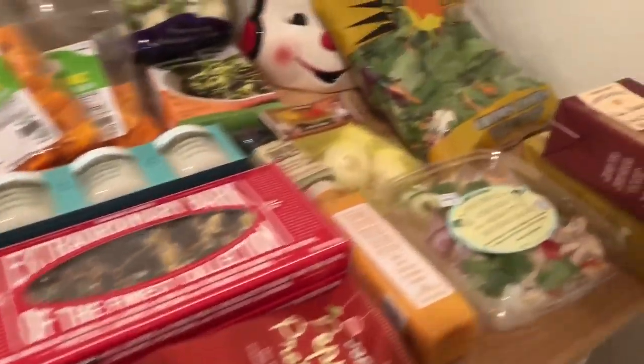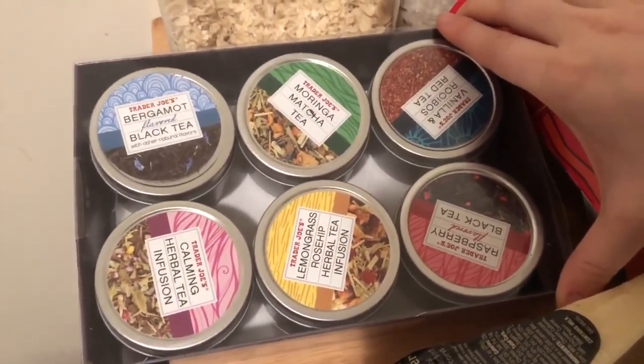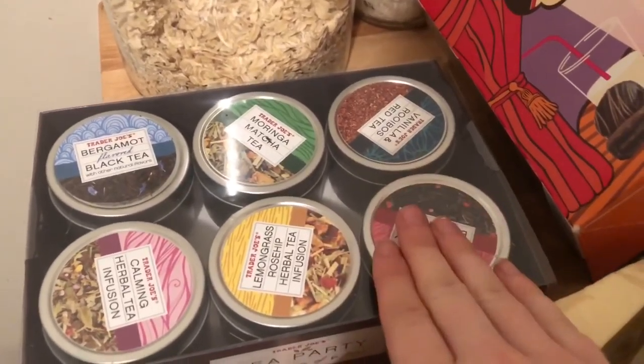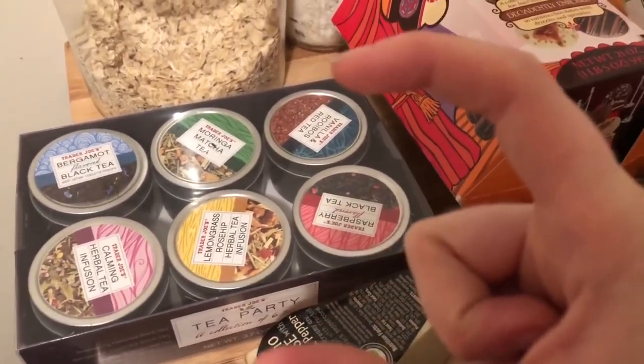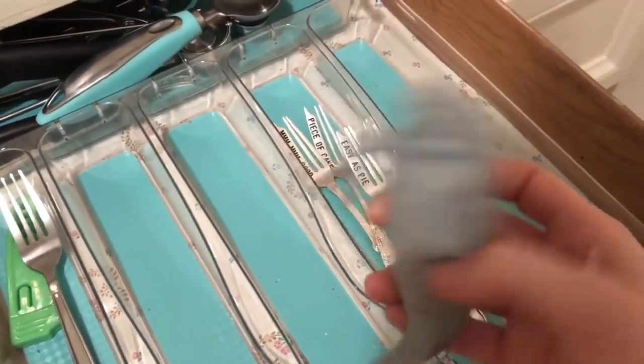Okay, so this is all the stuff I purchased — all of my goodies. Let's start over here. I saw this tea party set and that screamed 'me' because I love my tea. This is a bunch of different loose teas and I can put them into my little whale guy — let me show you, I have a little whale infuser where you pop it open and put your loose tea in.